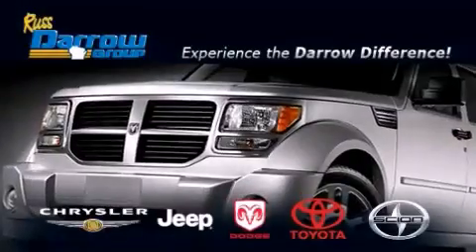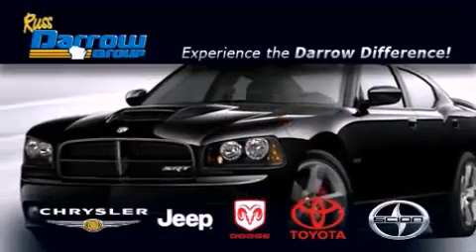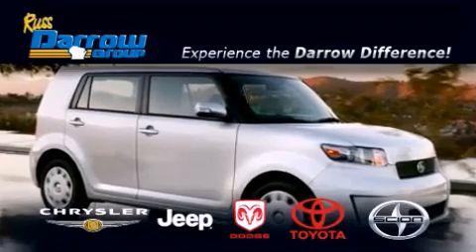Get the Darrow difference today, only at Russ Darrow Toyota Scion Chrysler Jeep Dodge West Bend. Russ Darrow!